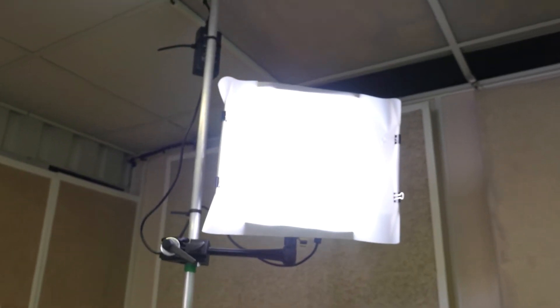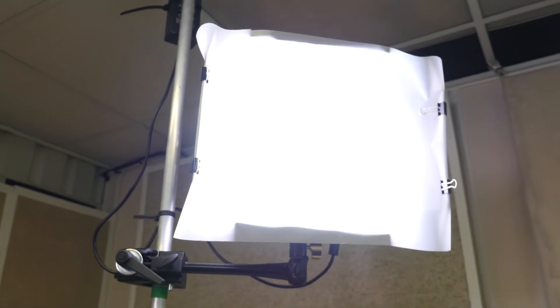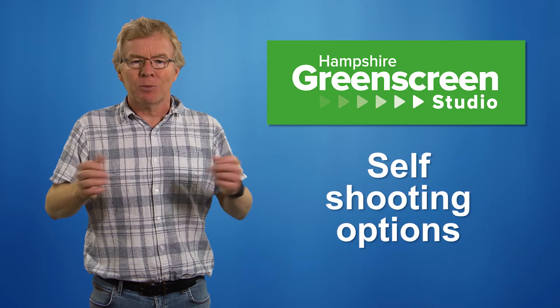It's also pre-lit and ready to go, so if you want to self-shoot something like a blog or a piece to camera, that's possible as well.